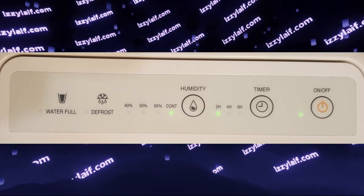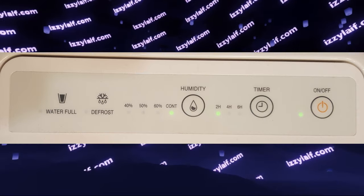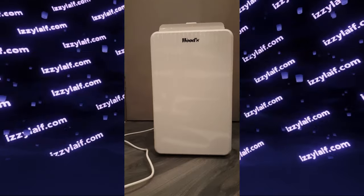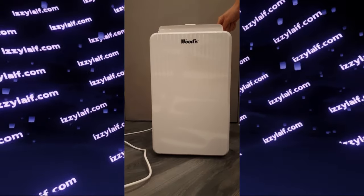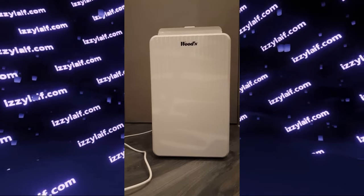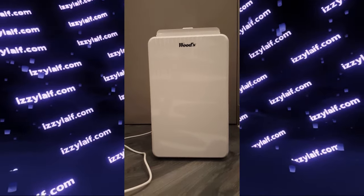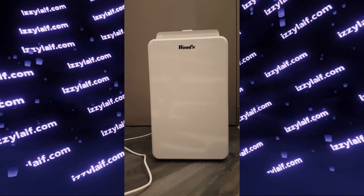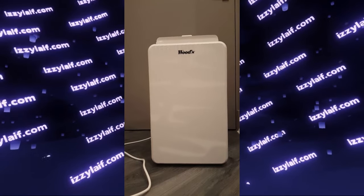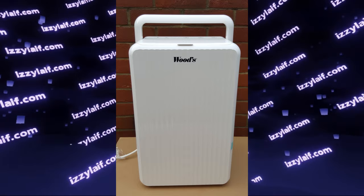The only problem is you wouldn't really be able to sleep next to this device since it's quite noisy. I'll try to show you an example of how loud it is. Maybe some people are able to sleep while this thing is on, but not me.